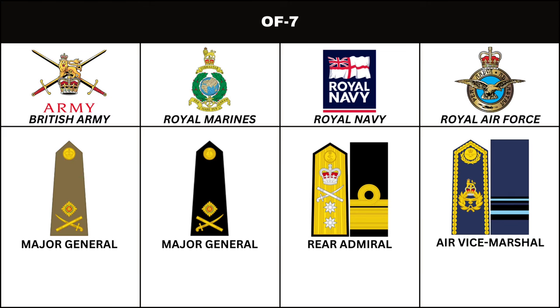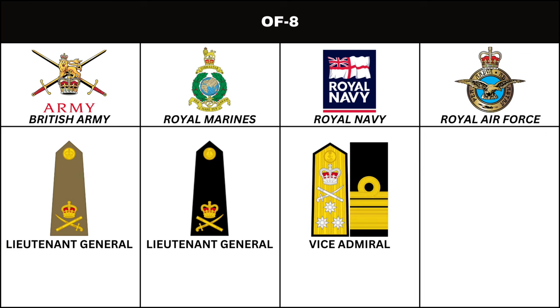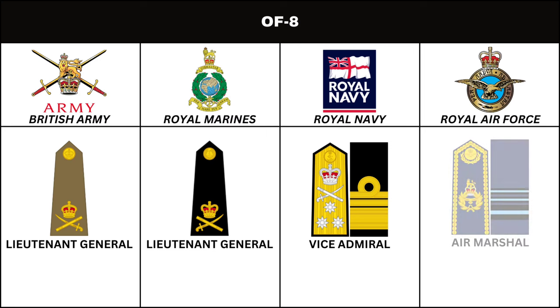Next in order of seniority, in the British Army and Royal Marines, is the rank of Lieutenant General. In the Royal Navy, the equivalent is Vice Admiral. In the Royal Air Force, the corresponding rank is Air Marshal.